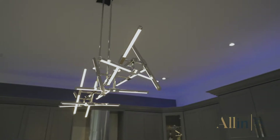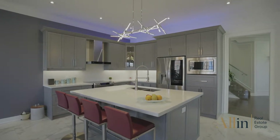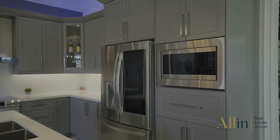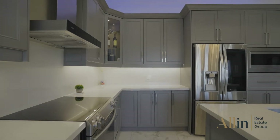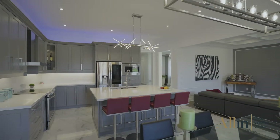This home is tastefully upgraded with impeccable attention to detail, including hardwood flooring, 10 foot ceilings on the main floor, smooth ceilings with pot lights throughout, custom accent walls with backlight, crown molding, glass and stainless steel railings, and built-in lighting on the stairs.